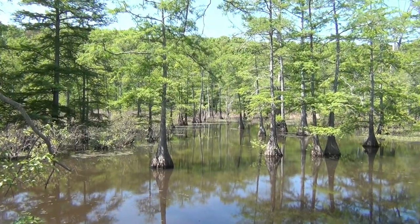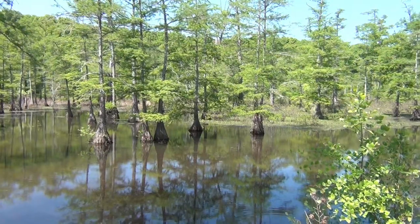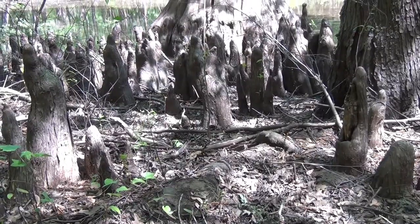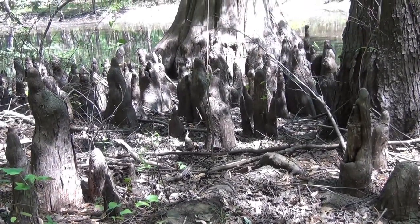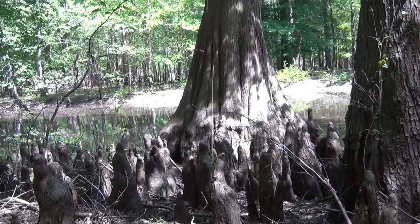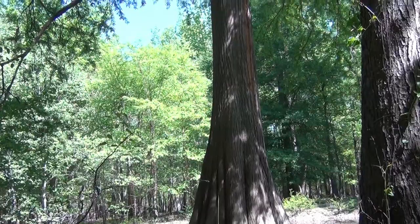The trees here must also adapt to frequently wet, flooded soils, and bald cypress is probably the most specialized tree in the swamp. The knees of cypress trees in flooded soils are a unique feature, but their purpose still mostly eludes researchers. Nonetheless, these ancient trees are one of the most iconic features of the bottomland swamps at Mingo and throughout the southeast.